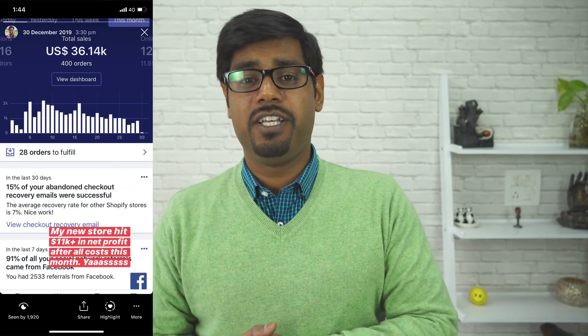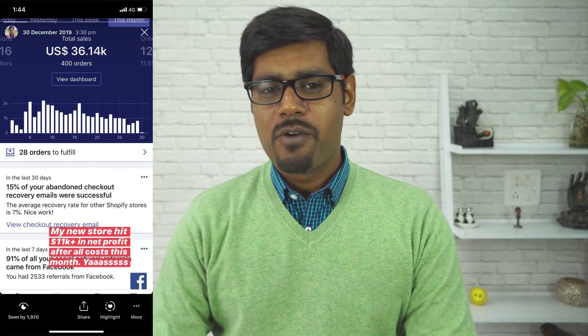What is up, you beautiful people! My name is Rito and welcome to another video where I'm going to talk about my new store. I've been hinting at it in the last three or four videos, and I also shared an Instagram story on Flying Start Online. If you're not following Flying Start Online, go follow on Instagram. I shared a story towards the end of December 2019 showcasing the profit from the new store.